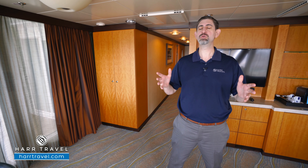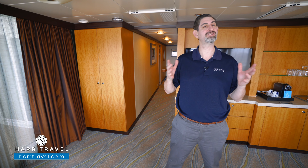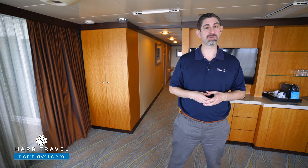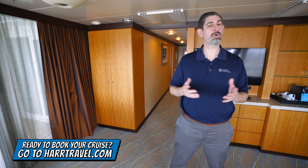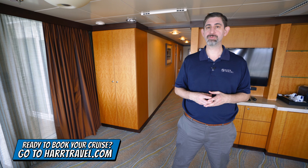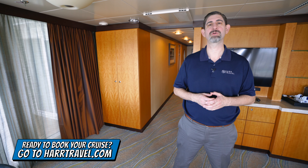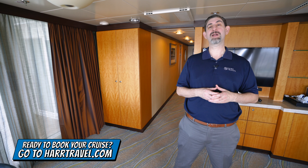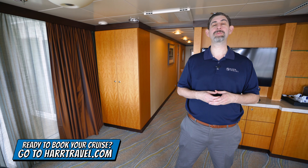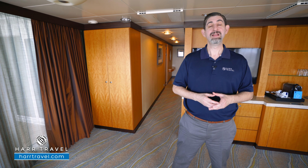Let's get started. I'm going to tour the space and review the amenities in just a moment, but keep in mind when you're ready to book this beautiful suite or any room or suite with Royal Caribbean, Celebrity, or Silversea, make sure you reach out to the experts at Harr Travel. We know the space inside and out. We have an amazing relationship with Royal Caribbean, and we know we can help craft the cruise vacation of a lifetime for you, your friends, family, or group at an incredible value, and get the Harr Travel Signature Service every step of the way.